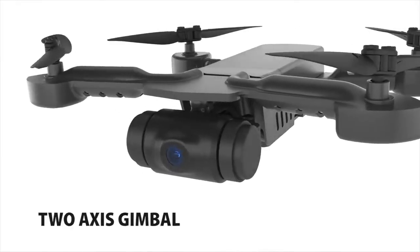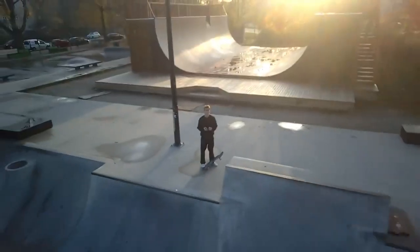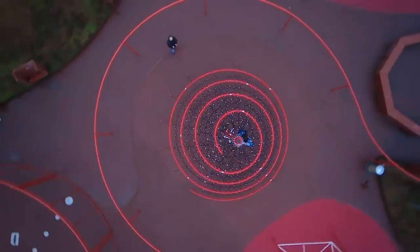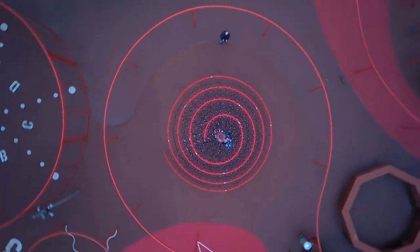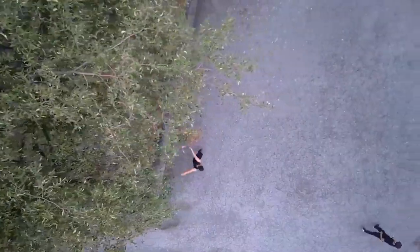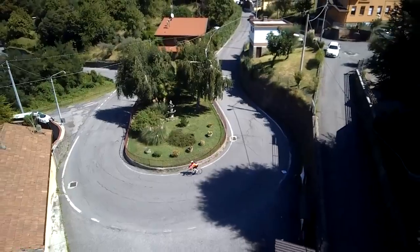MicroDrone 4.0 is no ordinary drone. A tiny two-axis gimbal provides fluid motion that eliminates shake, giving you buttery smooth footage using both mechanical stabilization and EIS. It allows you to create cinematic filming techniques that excite and inspire.